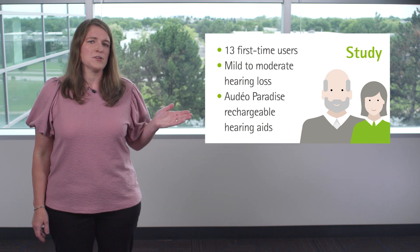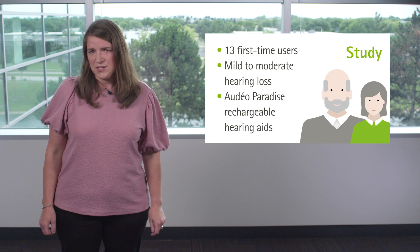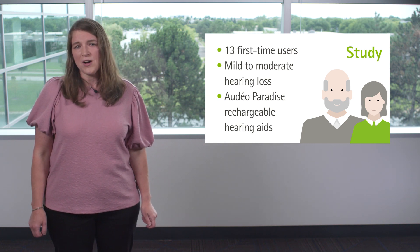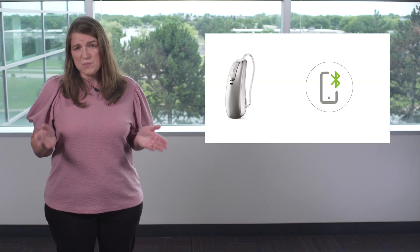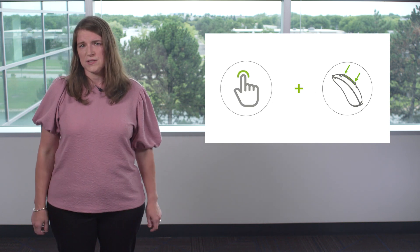We evaluated the ease of use and reliability of tap control with adult first-time users with mild to moderate hearing loss. All participants were fitted with Phonak Audeo Paradise hearing aids. The study included two lab appointments with a one week home trial in between. Participants were asked to pair their hearing aids with their smartphone with Bluetooth capabilities and conduct a training on tap control and multi-function button functions.